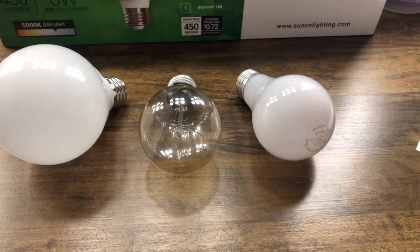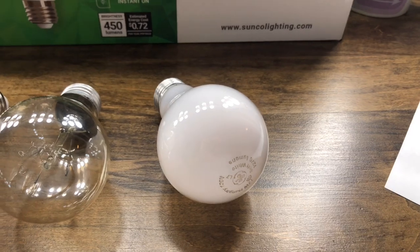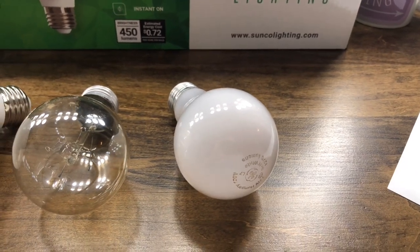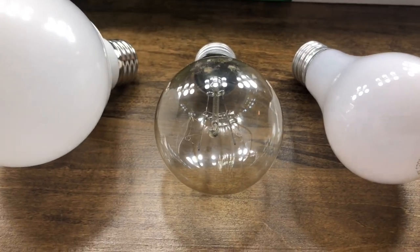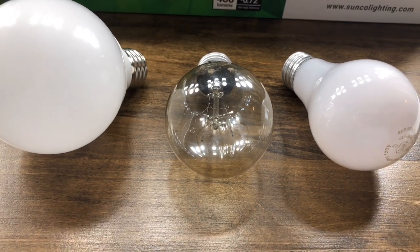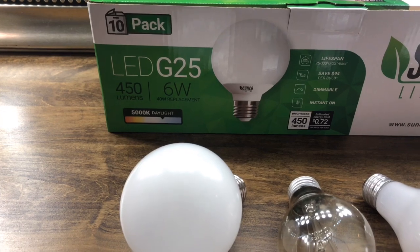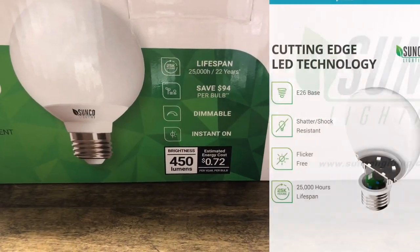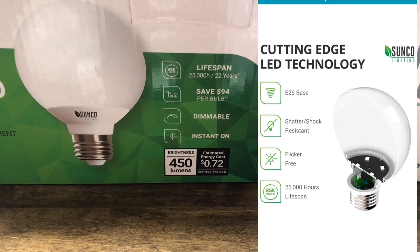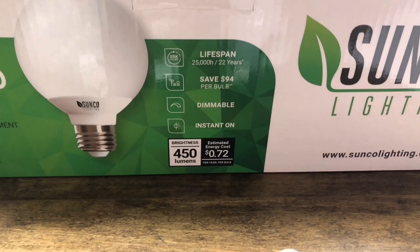Comparing the three light bulbs: we have the frosted one on the right, which is 72 watt, 1270 lumens — it still gives off an orange glow that you really don't want when doing makeup. The clear one is a 60 watt, 600 lumens bulb. And of course the Sunco light at 450 lumens, six watts.